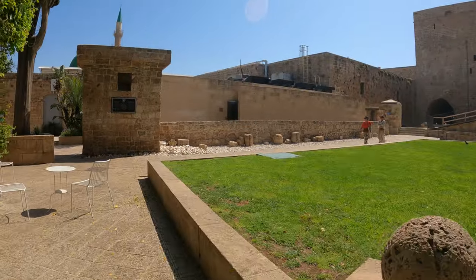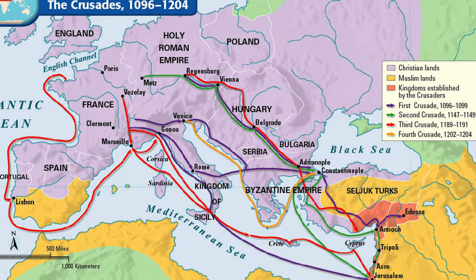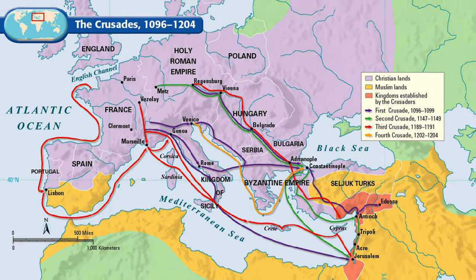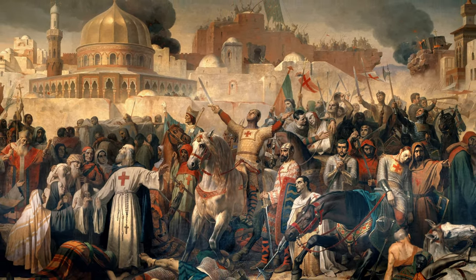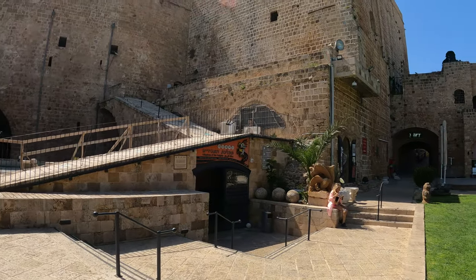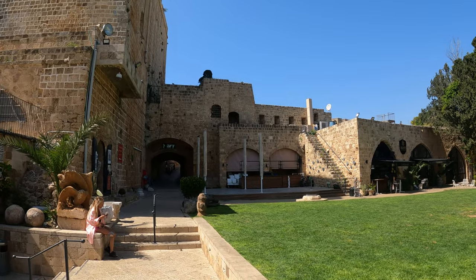That was the Al Jazar mosque and now I'm going to head to the Citadel, which is home to the Knights Hall — apparently one of the best preserved structures from the Crusader times. We are now in the courtyard of Akko Citadel. This is a massive fortress built by the Crusaders, who came from Europe to take back Jerusalem by force from the Muslims — a holy war encouraged by the Pope. This is one of the biggest, if not the biggest, fortress you can still see today from those times. The city of Akko was actually the last major town that the Crusaders held — they lost it in 1291 and then it became Muslim once again.